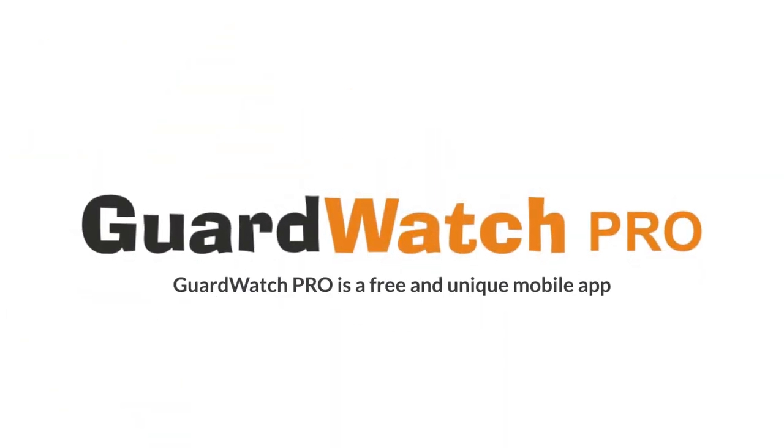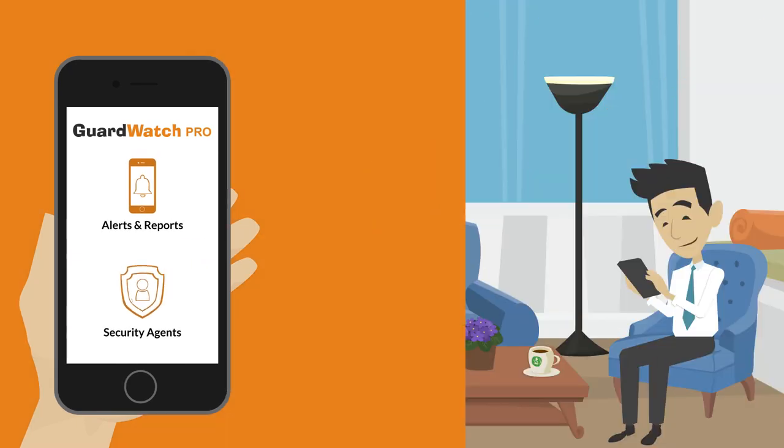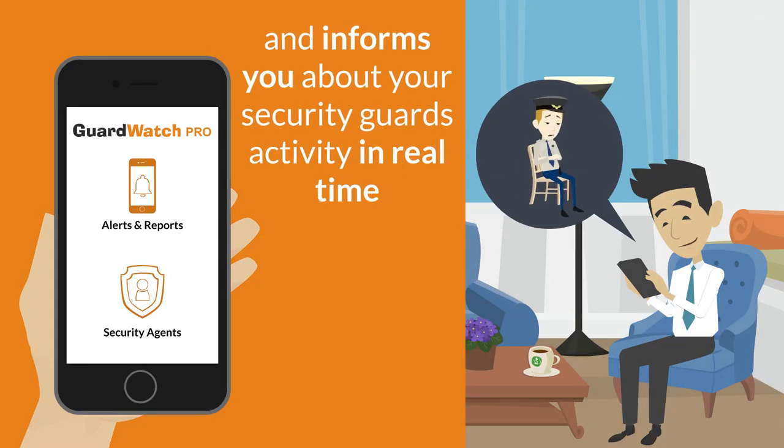GuardWatch Pro is a free, unique mobile app that manages, monitors, alerts, and informs you about your security guard's activity in real time.